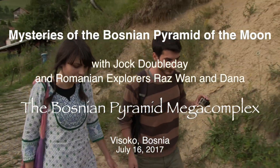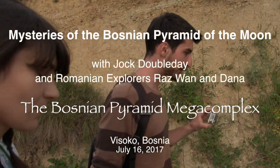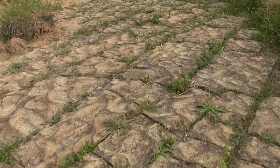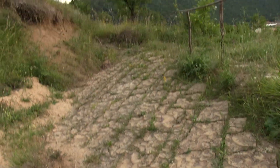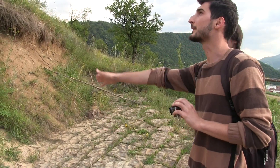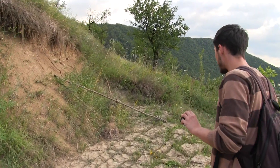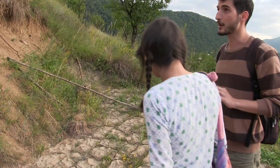Stepping on the terrace of the Pyramid of the Moon, I'm looking at these patterns which are all over the place. You can see the straight lines and also the inclination — so why does it go like this? I was expecting it to go differently. Which way is it going? It's going downwards.